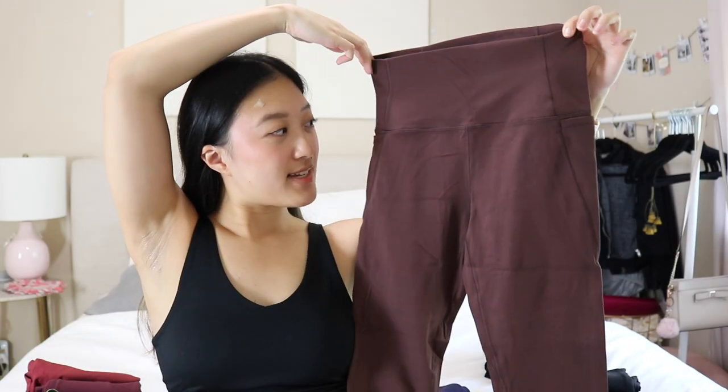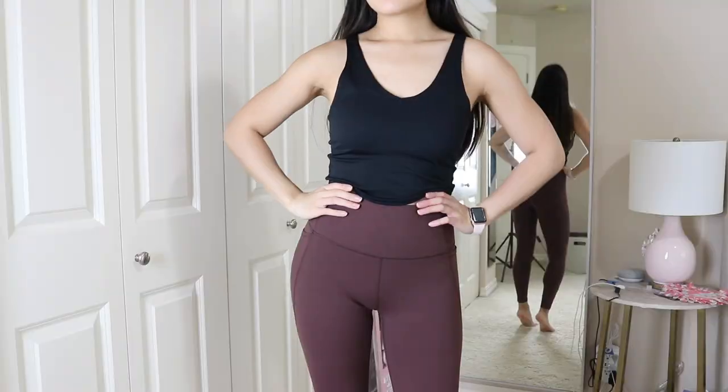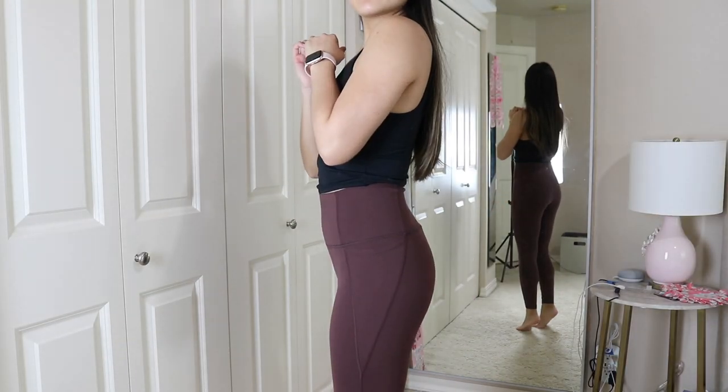My last brown legging is one from CRZ Yoga — you can find them on Amazon. They have a front seam and pockets, your typical good old brown comfy legging. I do really love these but I prefer leggings without a front seam. I have a matching padded tank in this exact same color so I love this for a cute little matching set moment.